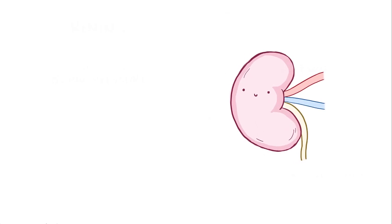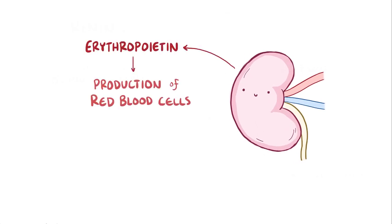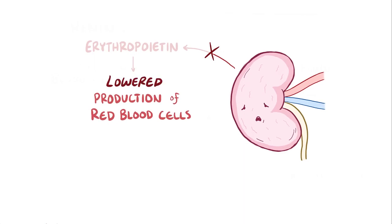Finally, the kidney also secretes the hormone erythropoietin, which stimulates the production of red blood cells from the bone marrow. In chronic kidney disease, erythropoietin levels fall, and this leads to the lowered production of red blood cells and ultimately anemia.